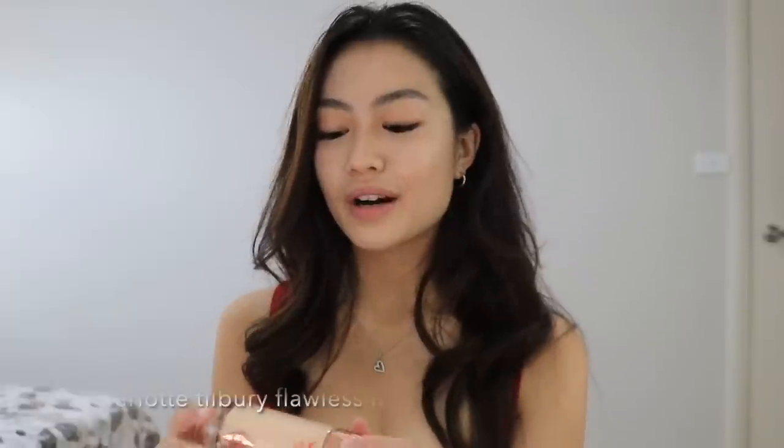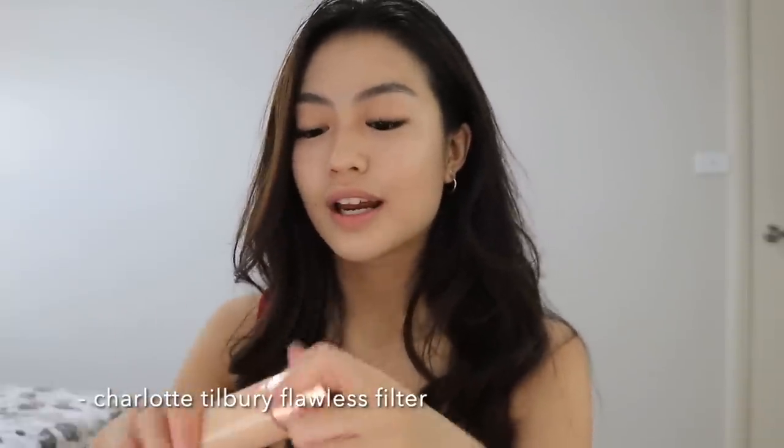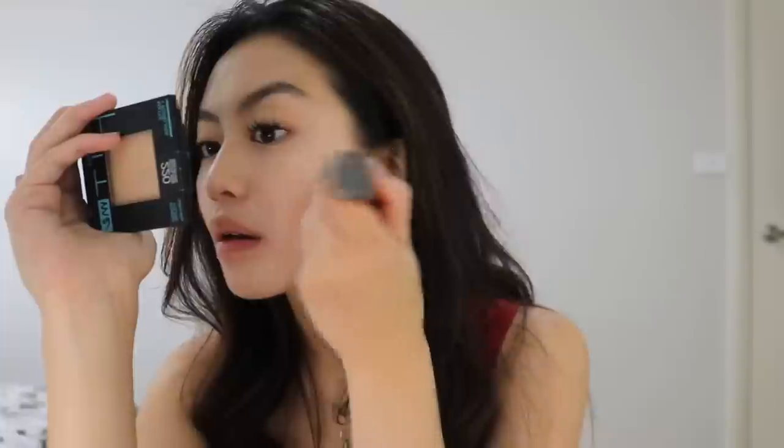Now I go in with the Charlotte Tilbury Flawless Filter. It gives you glowy, very dewy skin. I know you're supposed to apply this beforehand but I forgot, though it still does the work.